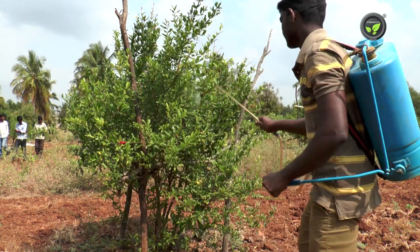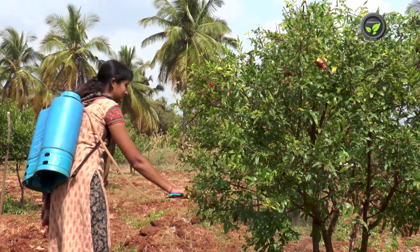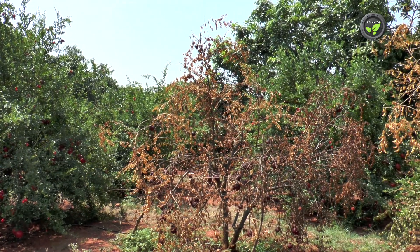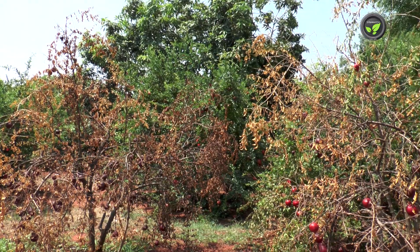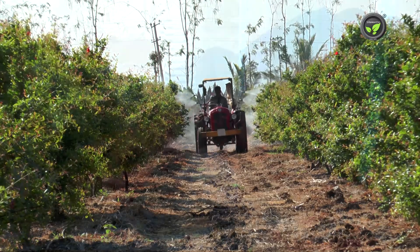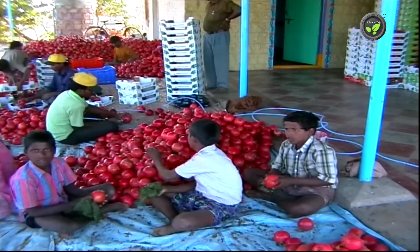Use of chemicals in pomegranate has reached its peak. This is not good for the health of the plant, soil, and the consumers. Pomegranate plants have lost resistance already and become easily susceptible to many pests and diseases. More chemicals are used for plant protection, and again European countries impose bans on imports of vegetables and fruits from India, alleging chemical residues.